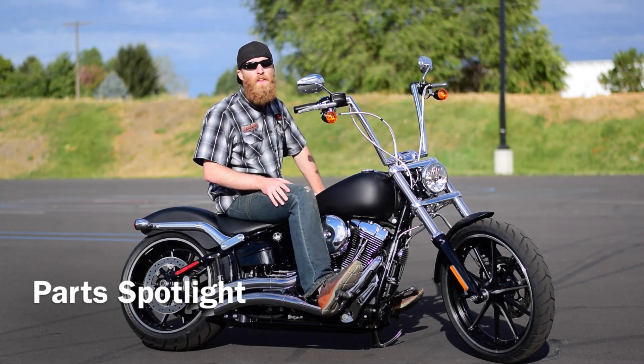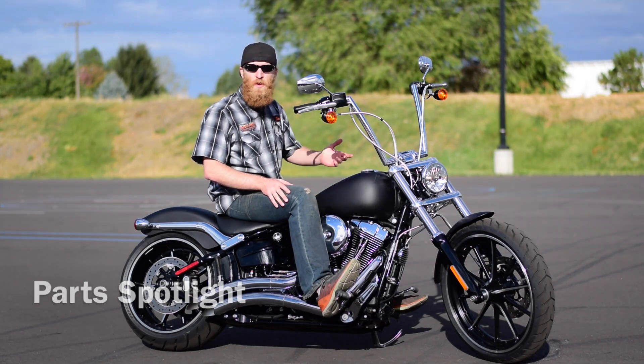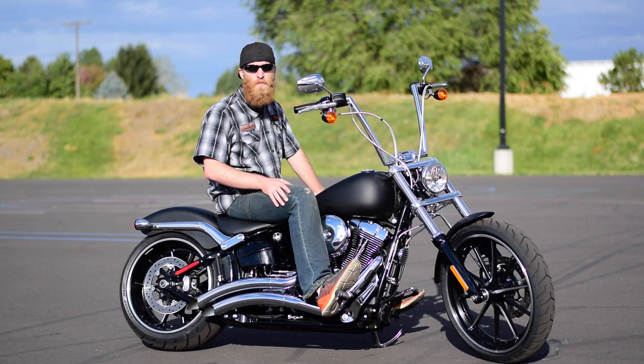Hey guys, it's Trevor here at Lone Wolf Harley-Davidson, Spokane Valley, Washington. Hope you guys are having an awesome afternoon. Just wanted to share with you the sweet new bike we just got on the showroom floor.